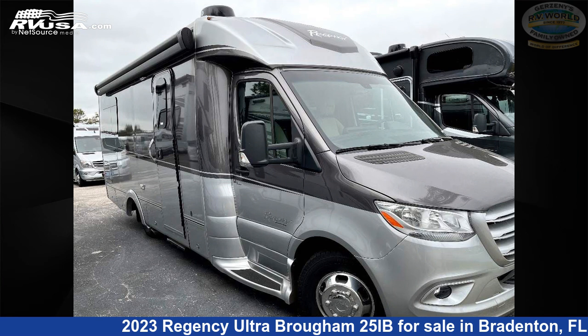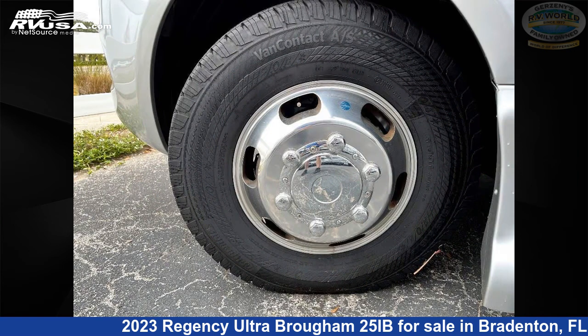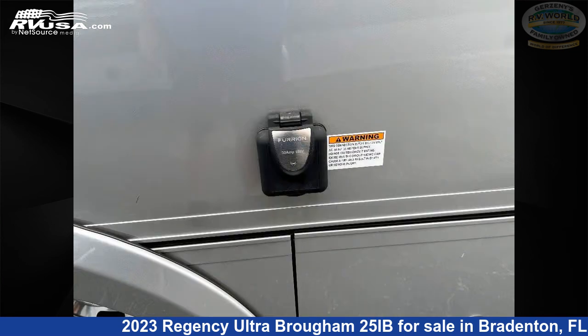This 2023 Regency Ultra Brome 25 IB is a Class B Plus RV. It is located in Bradenton, Florida, 34208, and is offered for sale by Gerzeny's RV World of Bradenton. Click the link in the video description to visit rvusa.com and see more photos as well as the current price.